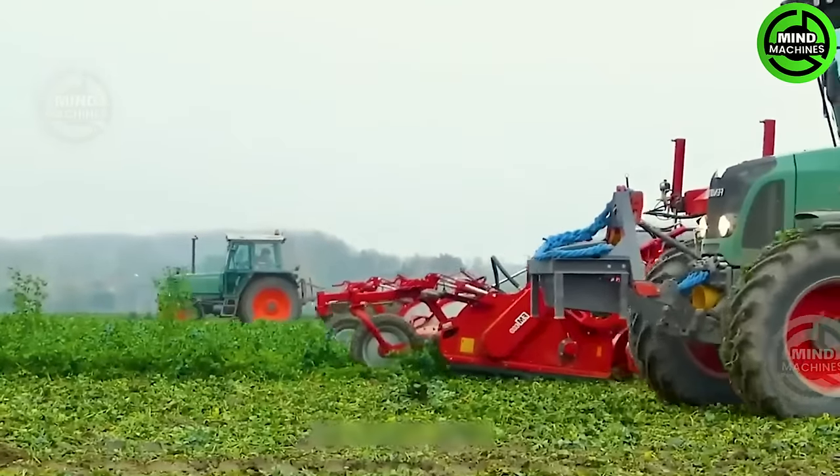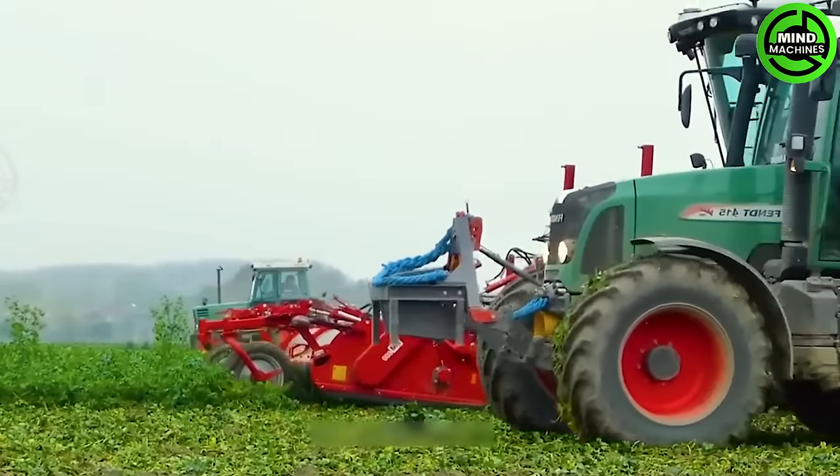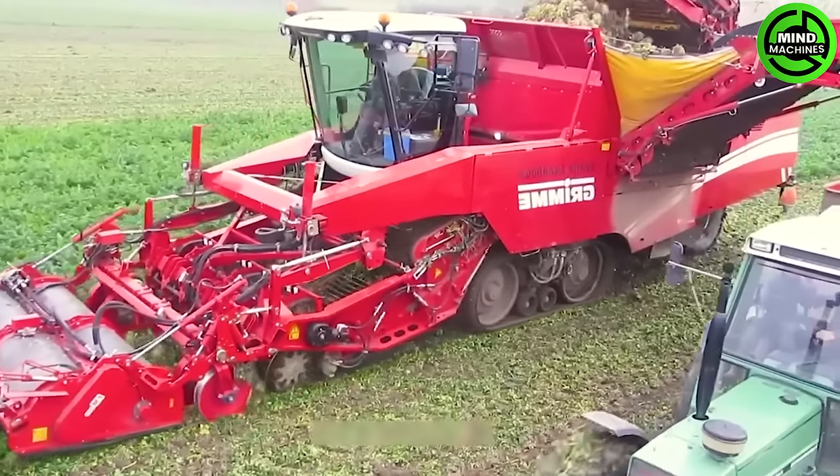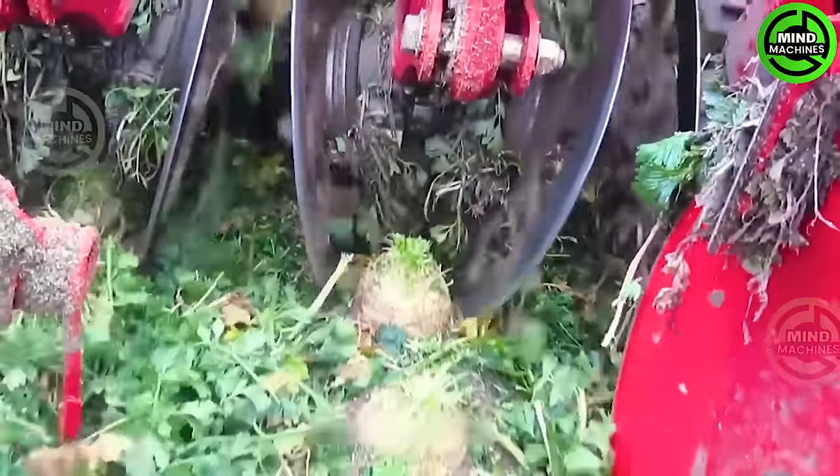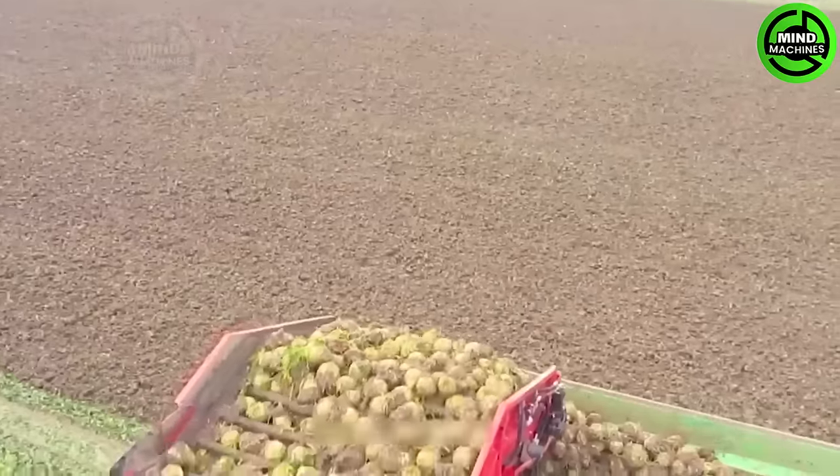The Grimtekrin 415 potato harvester streamlines the sugar beet harvesting process, saving time and boosting production efficiency. Its versatile technology makes it a game-changer, enabling the harvesting of various crops.